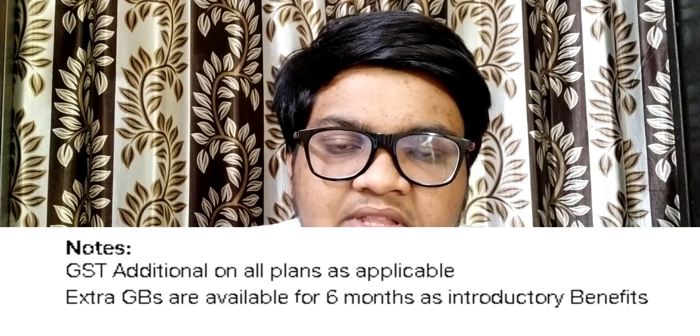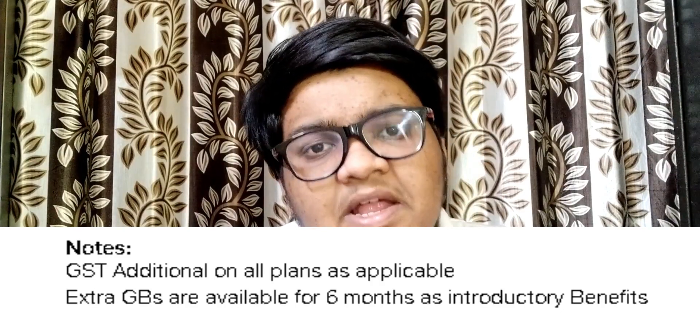If you opt for the first 6 months of the basic plan, you will get an extra 50 GB data per month. In addition, you will get a free 4K set-top box. This box is not a cable box — it will support Netflix, Hotstar, Amazon, YouTube. It's like an Android TV box, similar to a Chromecast or Amazon Fire TV Stick.